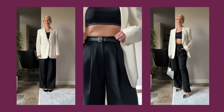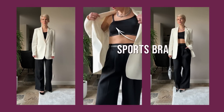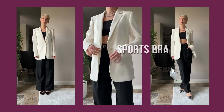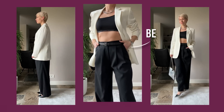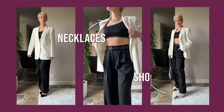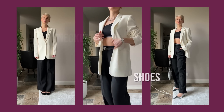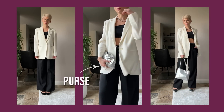I decided to go really edgy with it, so I unbuttoned my blazer and wore a Calvin Klein sports bra underneath to add a more modern, relaxed mood. I cinched my pants with a belt, wore layered chunky necklaces, and swapped black shoes for metallics. I supported it with a metallic purse, and that's it — my party look is ready.